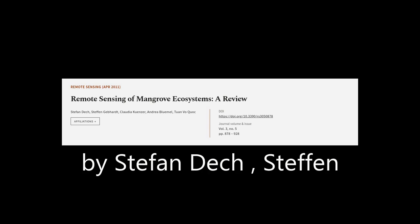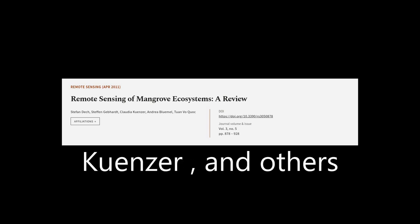This article was authored by Stefan Deck, Stefan Gebhardt, Claudia Kunzer, and others.